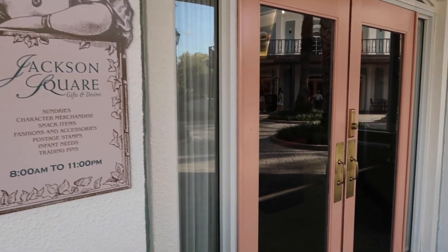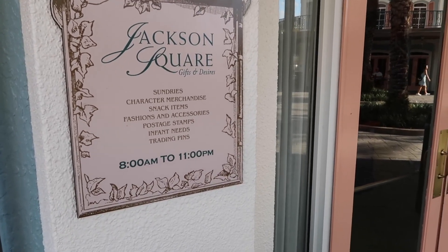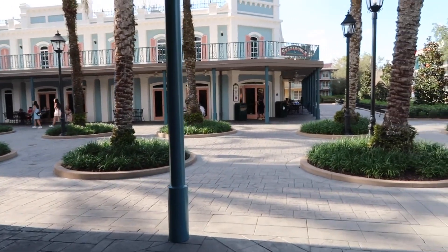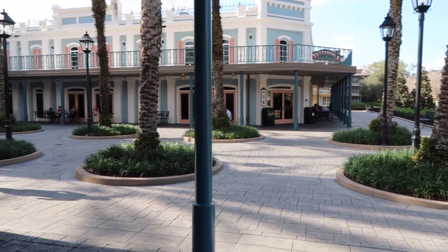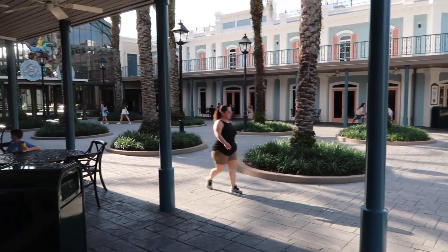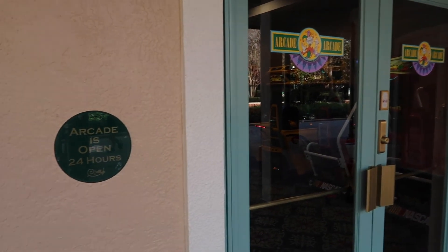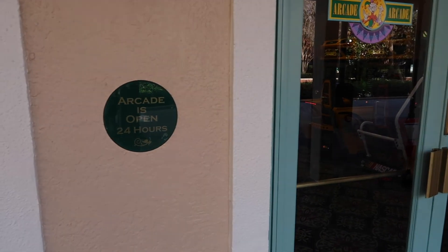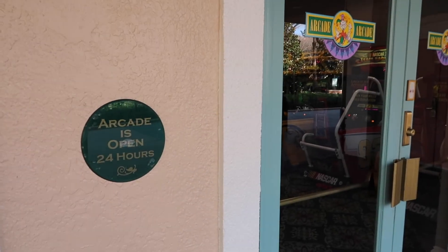Now we're outside another entrance for the gift shop. The gift shop hours are 8am to 11pm. Right over here there's a little outdoor seating area if you want to eat outside — and today it's about 83 degrees so it's a great day for that. The arcade has an outdoor entrance as well, and it's actually open 24 hours, so you can come here all hours of the night if you want.